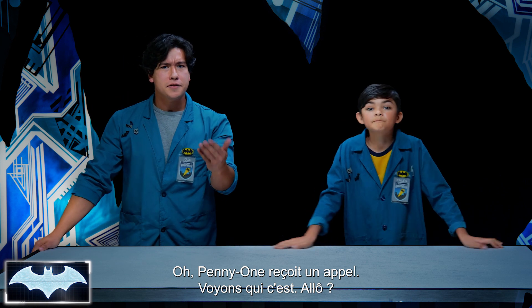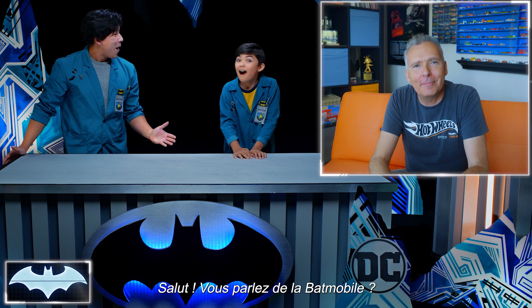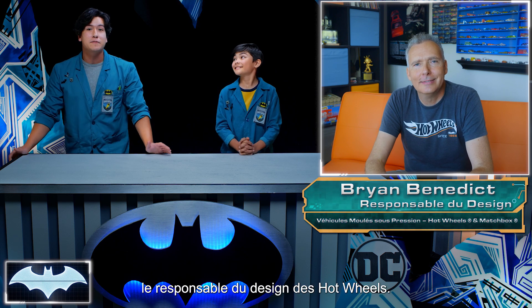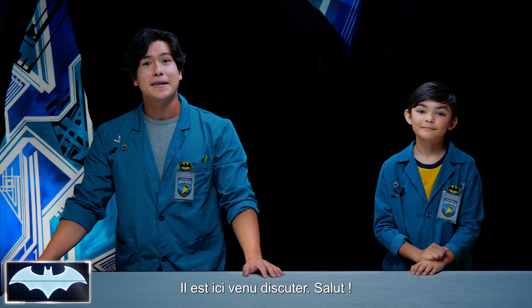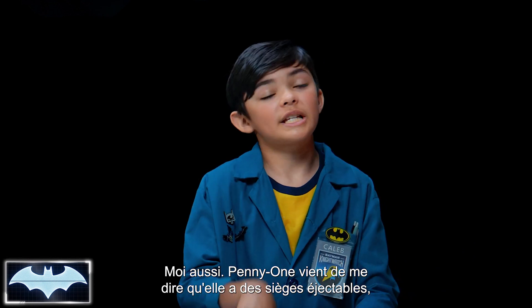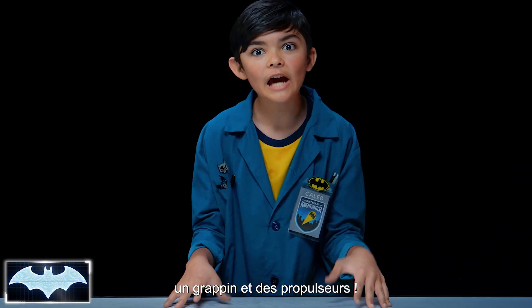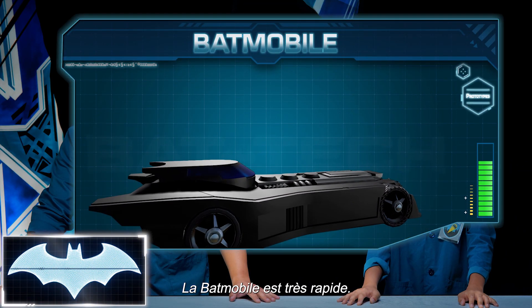I think Penny One has a call. Let's see who it is. Hey guys, Penny One tells me you guys are talking about the Batmobile. What's up, Brian? For those of you that don't know, this is Brian, the director of Diecast Vehicle Design with Hot Wheels. He's here to talk to us today. And the Batmobile is one of my favorite cars. In fact, Penny One was just telling me that it has ejector seats, a grappling hook, and rocket boosters.